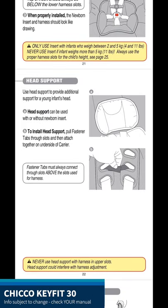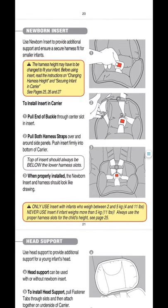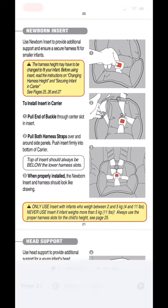Here's an example from the Chicco KeyFit manual. First, I want to point out the head support section — the pillow that goes behind the infant's head. It says the head support can be used with or without the newborn insert, so they don't have to be an all-or-nothing thing. Going up a page, there's a whole section on the newborn insert. It states: only use the insert with infants who weigh between four and 11 pounds. Never use the insert if an infant weighs more than 11 pounds. That is what I call strong wording — very firm that once they hit 11 pounds, the insert must be removed. There is no give in their wording.